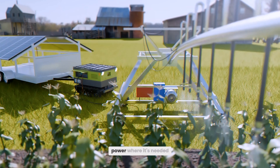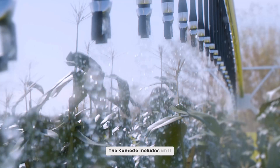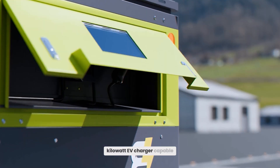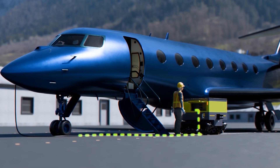It's not just about moving power where it's needed — it's about using it effectively. The Komodo includes an 11 kW EV charger, capable of charging a Tesla Model 3 from 20% to 80% in just 30 minutes.